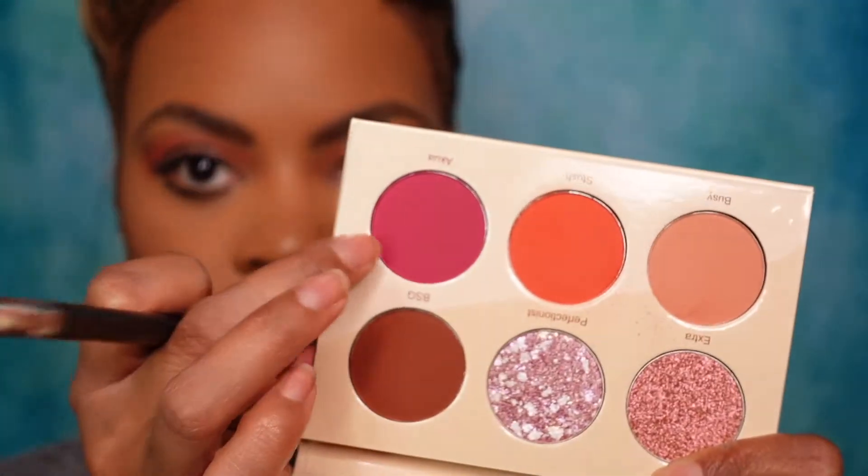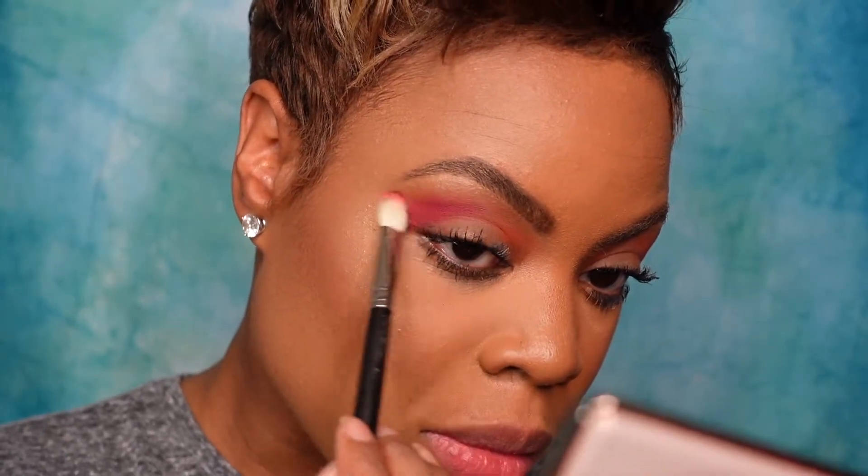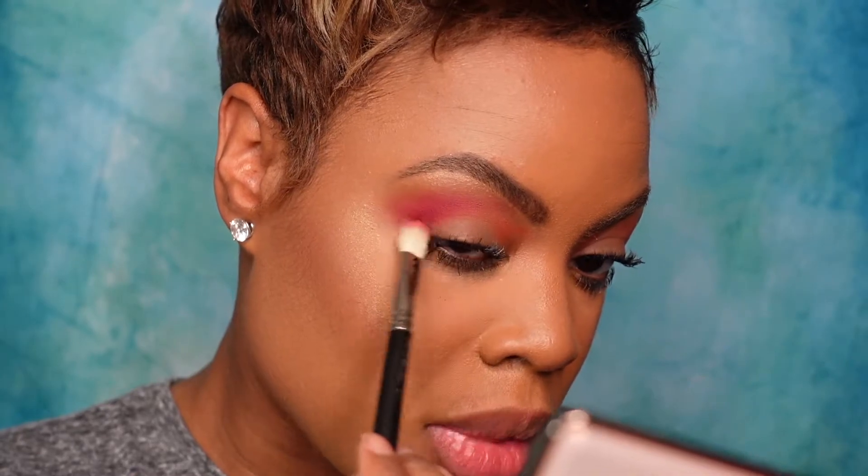Now I'm going to switch brushes. I'm going in with a MAC 217 brush — a more defined blending brush, very good for being down in the crease. I'm going to take the shade 'Akua,' this color right here on the end. Wow, okay — this look is warm! You know what the best palette I can compare this to is the ABH Modern Renaissance palette for those that remember that palette. I own it, I just don't know where it is right now.